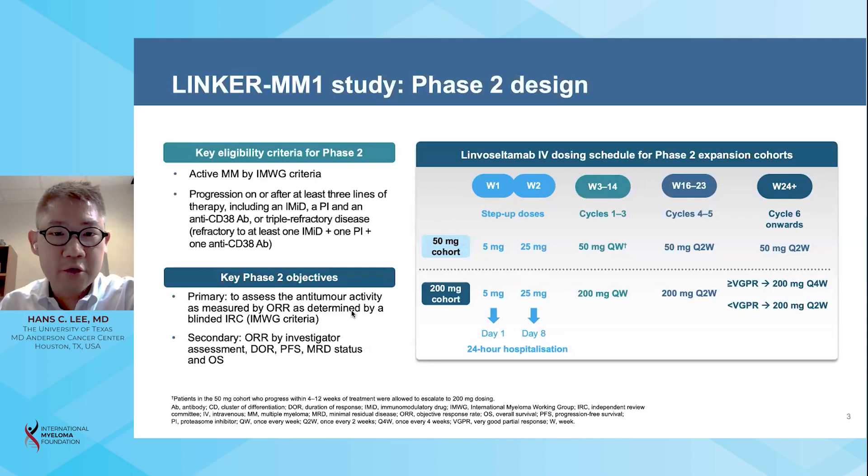This is the Phase II study design. Key eligibility criteria included patients with relapsed refractory multiple myeloma with at least three prior lines of therapy, including a proteasome inhibitor, immunomodulatory drug, and anti-CD38 monoclonal antibody, or who were triple-class refractory regardless of lines of prior therapy.